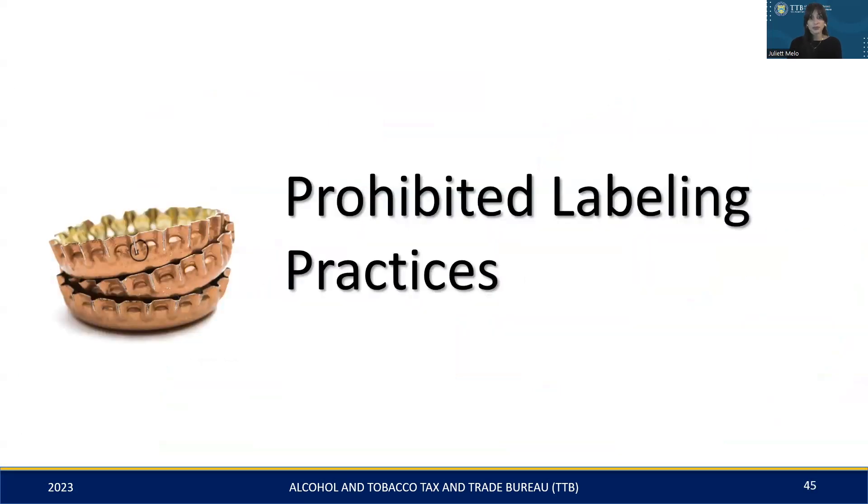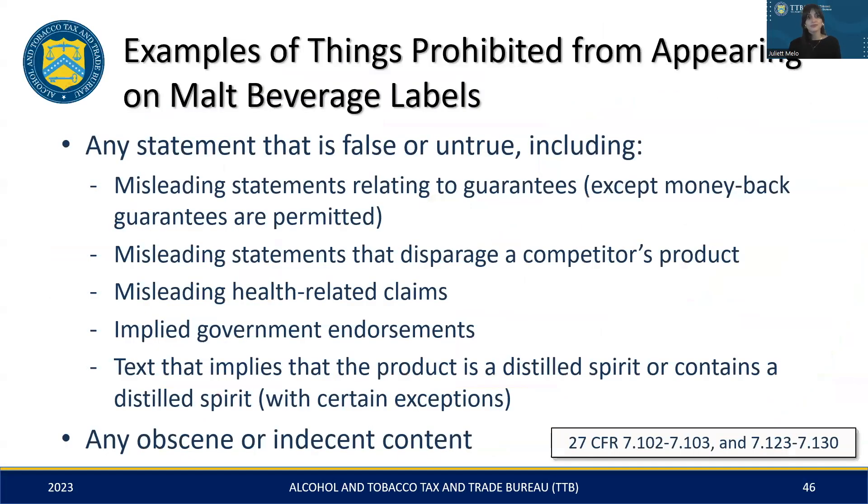In this section, we'll cover prohibited labeling practices. These practices include any statements or claims on labels that could be misleading to consumers. Malt beverage labels must be truthful and avoid any misleading or false claims. Do not make claims or guarantees that are not supported by your product. Avoid making negative or misleading statements about competitors' products. Avoid suggesting health benefits, such as 'improves heart health.' Never imply government endorsements that haven't been given. Avoid suggesting that the product contains distilled spirits — for example, when mentioning barrel aging, be careful not to overemphasize the distilled spirits component, like highlighting or enlarging the word 'rum' in 'ale aged in rum barrels.' Lastly, labels should not contain any obscene or indecent content. By steering clear of these practices, you'll ensure your malt beverage labels are compliant and not misleading.